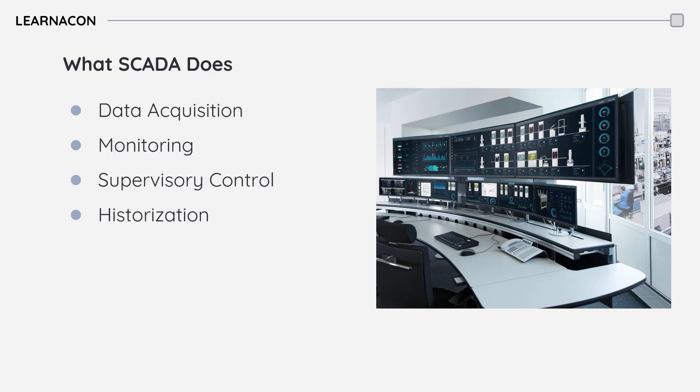SCADA systems offer tools for analyzing and reporting on the collected data. This allows operators and management to generate reports, identify trends, and make data-driven decisions to improve efficiency, quality, and safety.